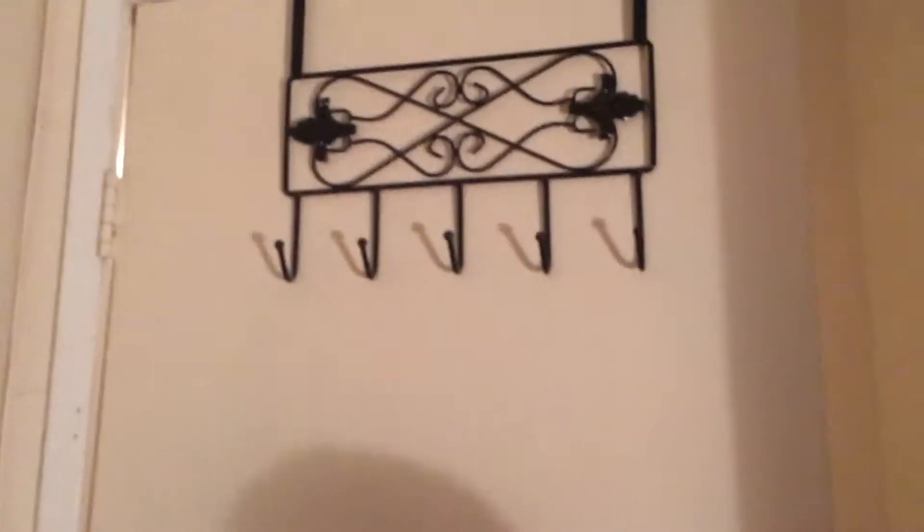Welcome back to another video where today we're going to be doing a room tour. So first, here's my door. And he's going to open it right back up. No, because I have to watch my sister. Okay.